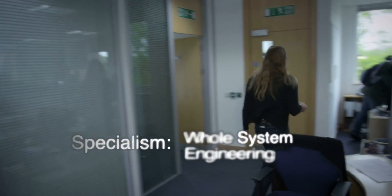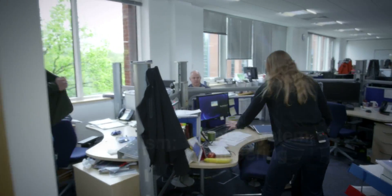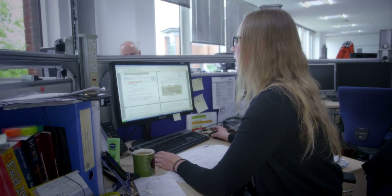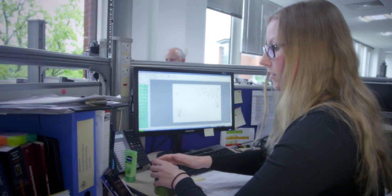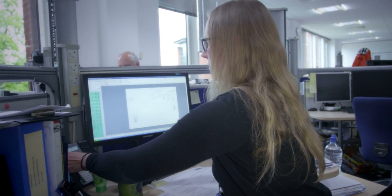Morning, Andy. I'm currently working on the CONOPS document, which is a very complex document describing how a spacecraft operates. And I'm actually about to call a colleague because I have some questions regarding our antenna pointing mechanisms.